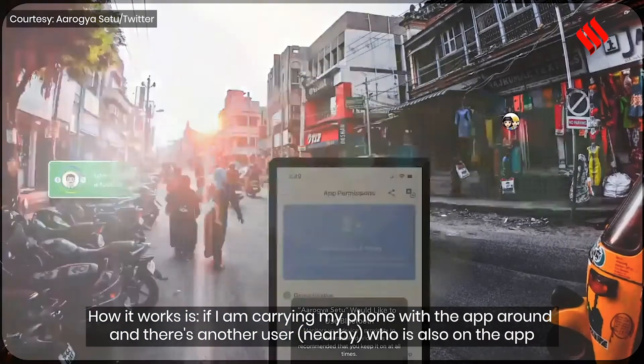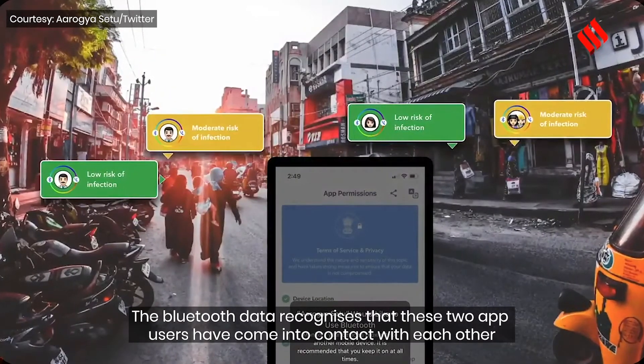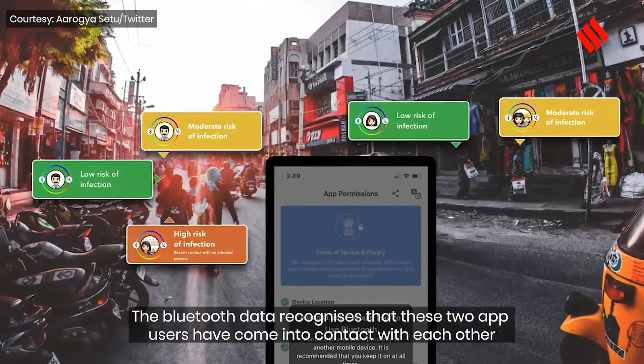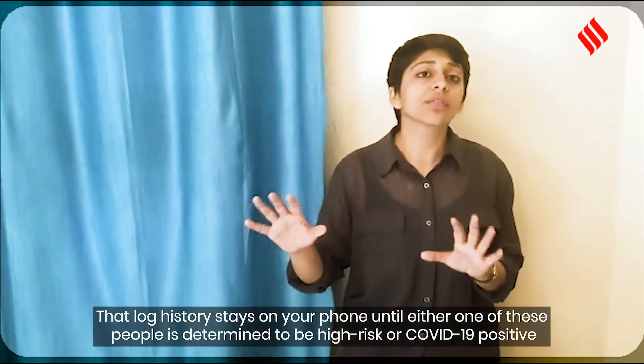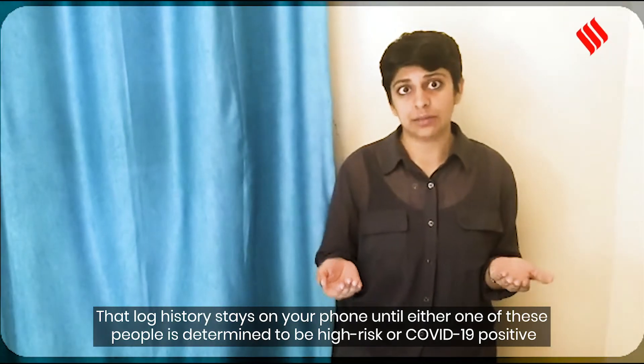For example, if you're carrying your phone and another user has also downloaded the app, the Bluetooth data recognizes that these two apps have come in contact with each other. That log history stays on your phone until either one of those people is determined to be high risk or COVID-19 positive.